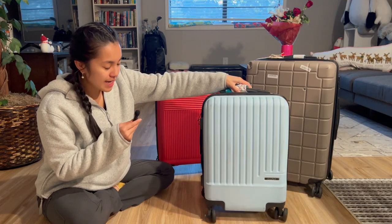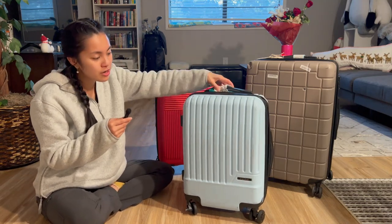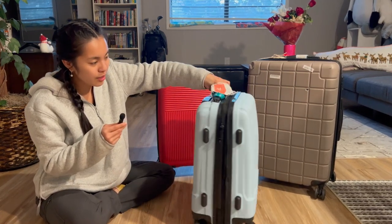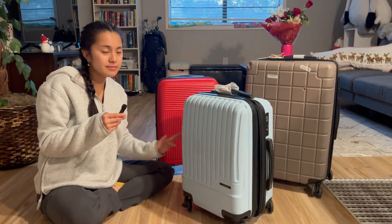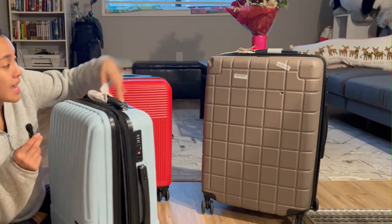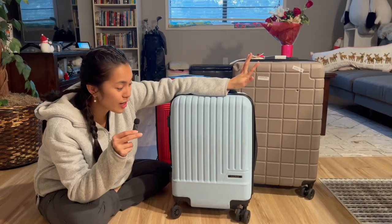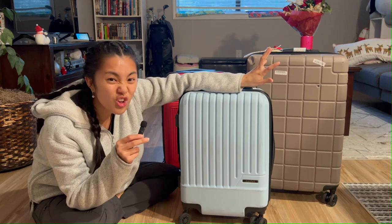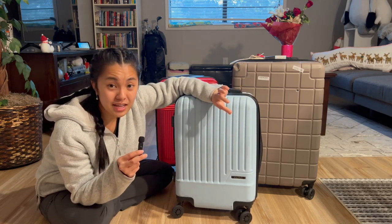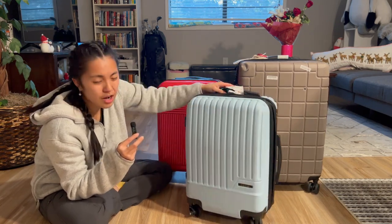That's pretty much all I have to say about my Calpak suitcases. It has every feature I want: hard shell, built-in TSA lock, expansion, 360-degree four-wheel spinning. The only issues have been that one hole and the dent, but the suitcase is still fully functional. As for price, this carry-on was around 60 to 70 dollars from TJ Maxx — I don't buy from the Calpak website, just TJ Maxx, Marshalls, and similar stores.